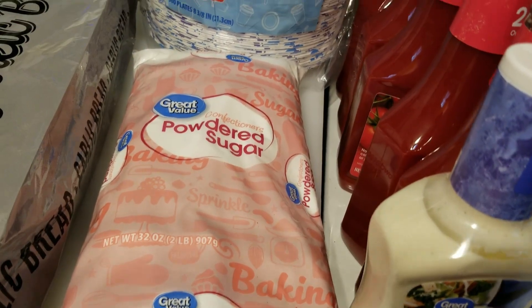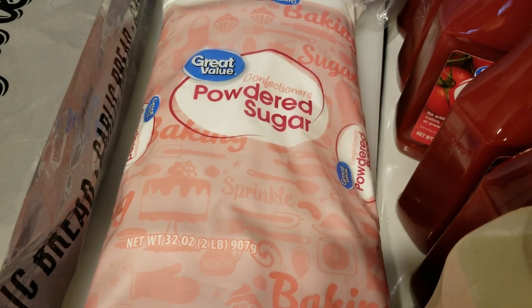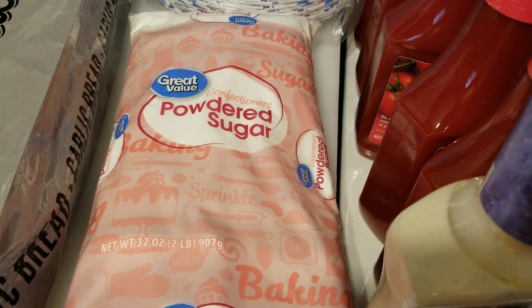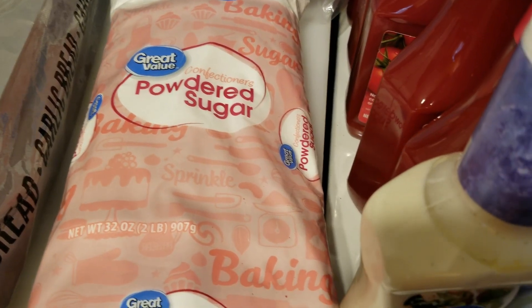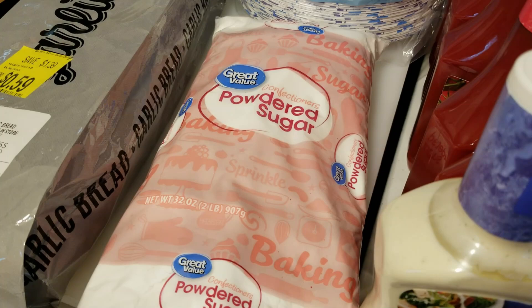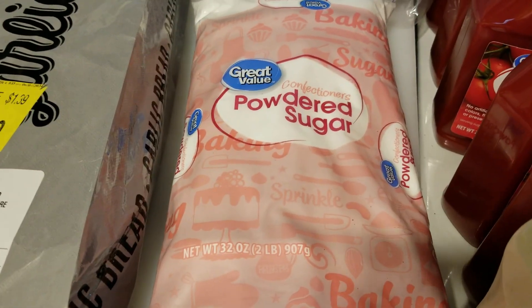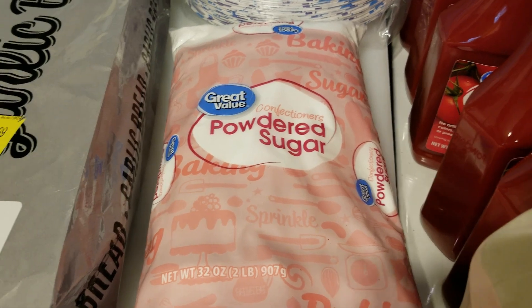Then, powdered sugar — two pounds for $2.22. I finally made my son's birthday cake about a week and a half late, but I used up the last of the powdered sugar. The frosting didn't need that much — I just dumped in what I had and it was a little too sweet. So I'm replacing the powdered sugar. It's something I rarely use and I don't stock up on, so I just have the one I bought right here.